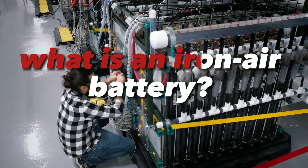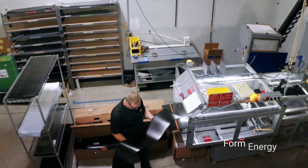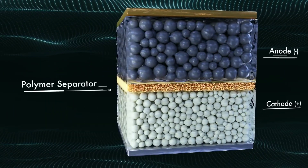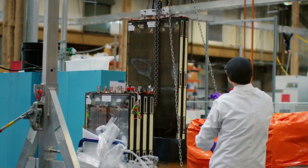So, what is an iron-air battery? It's a type of rechargeable battery that uses iron and oxygen as its main components. Unlike conventional lithium-ion batteries, which store energy in chemical bonds, iron-air batteries store energy in the form of rust. Yes, you heard right — rust.